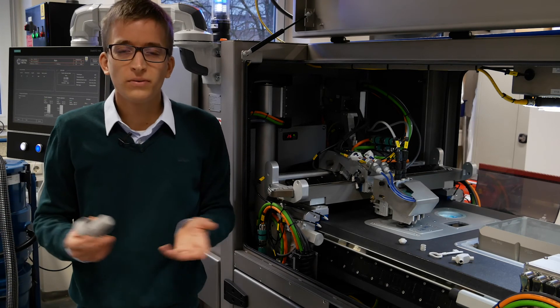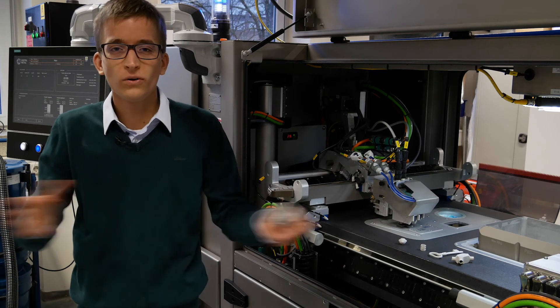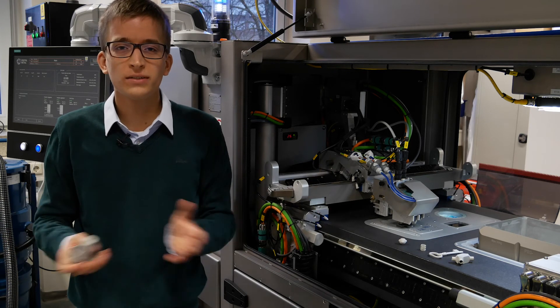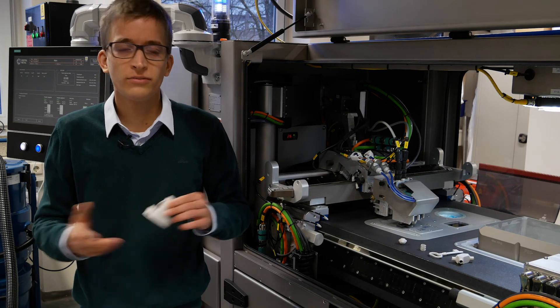3D printing is not one machine and one printer — it's a whole line of tools you can choose from. Always use the right tool if you can.